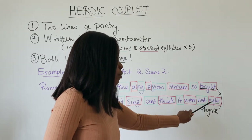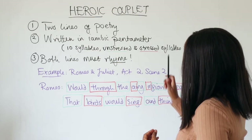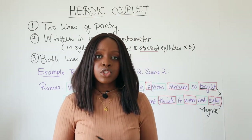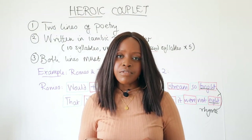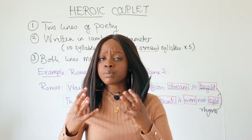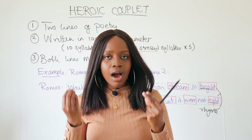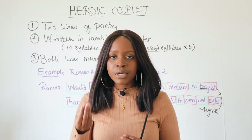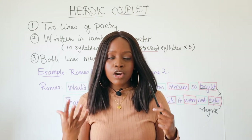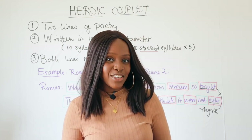To quickly recap: a heroic couplet is two lines of poetry written in iambic pentameter where both lines must rhyme. That's really it. When analyzing poems or classic plays such as Shakespeare's writing, I would definitely encourage you to try and spot heroic couplets. Highlighting this technique is very impressive from a teacher's perspective — you're going the extra mile and demonstrating knowledge of slightly more advanced English literature techniques. Thank you so much for listening.